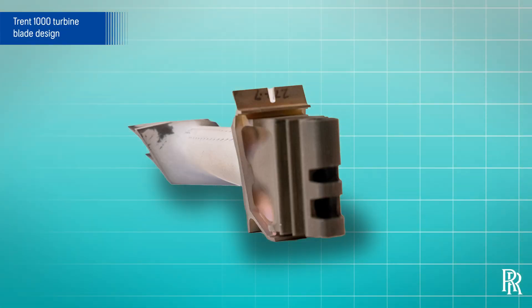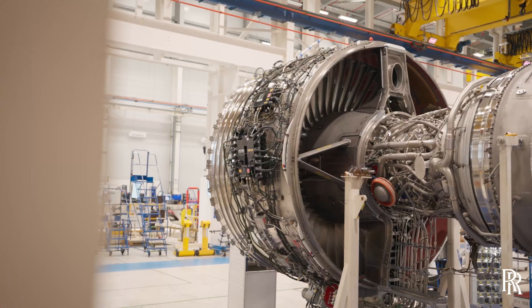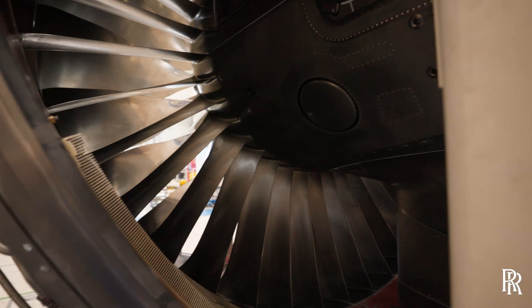Air pushed up through the core of the blade then flows out of tiny holes to wash the blade with a thin film of cooling air. We have also modified and increased the number of cooling holes to specifically target known hotspots seen in service with the previous blade.